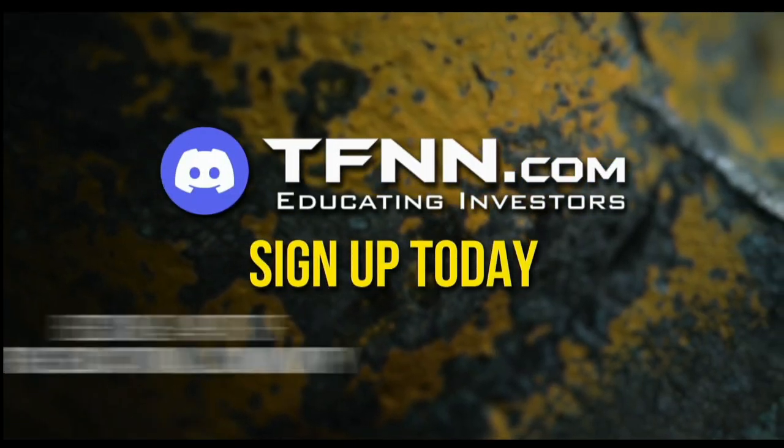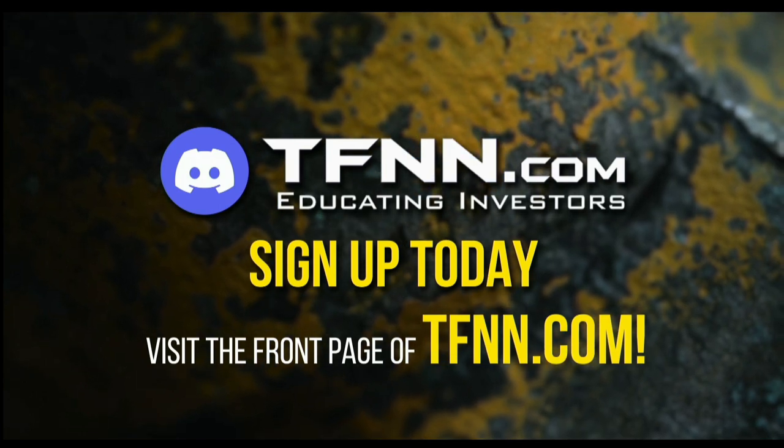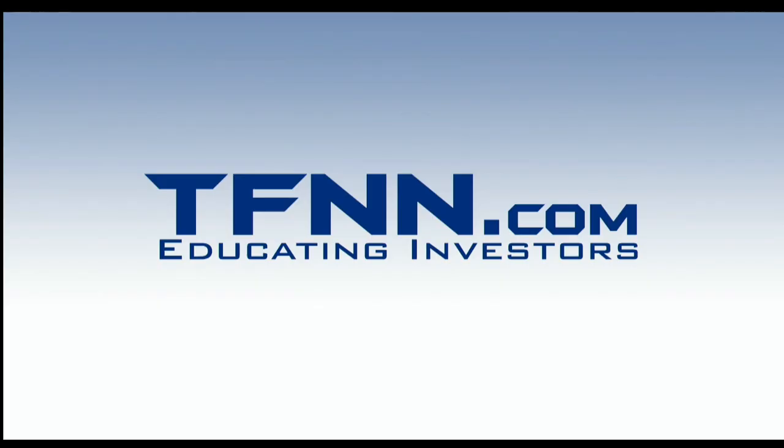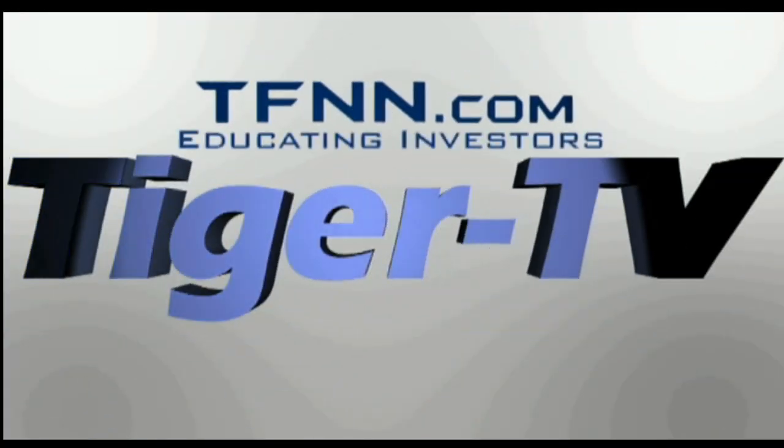Sign up today and become a part of this educational community of traders. Just visit the front page of TFNN.com. The following is a presentation of TFNN.